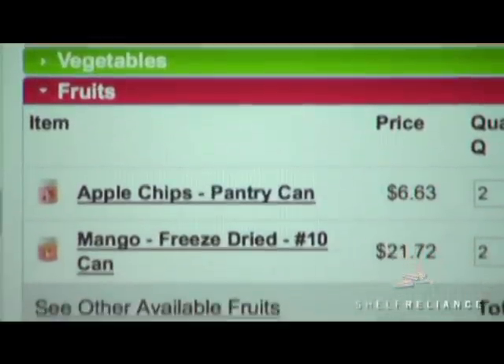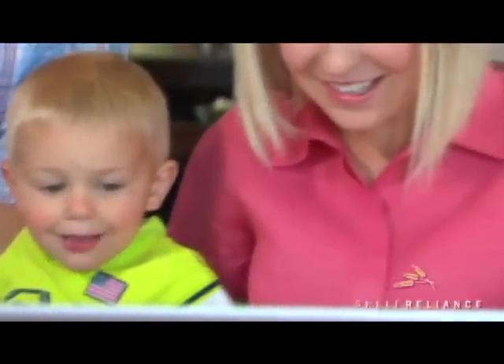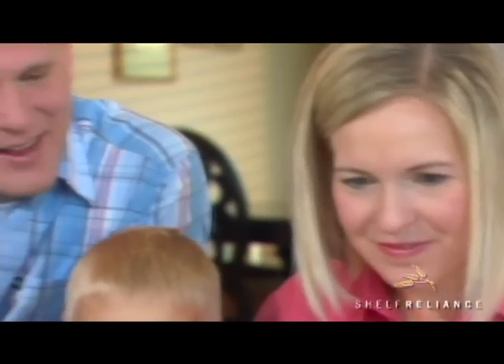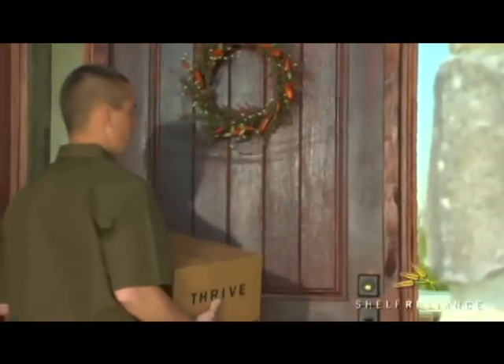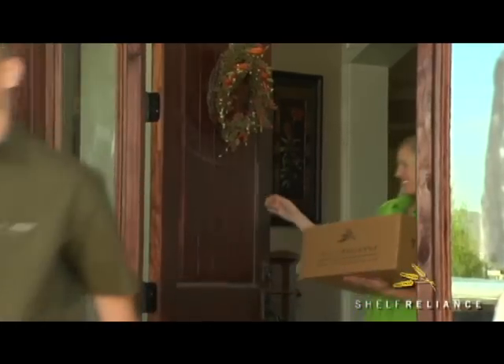The Thrive Q is kind of like an online movie rental queue. It makes recommendations based on your plan, but you still have the flexibility to decide what you want to purchase month to month within your budget. When you do make changes, the Q intelligently updates to look at what you've purchased, where you are in your plan, and how to keep you moving towards your storage goals.